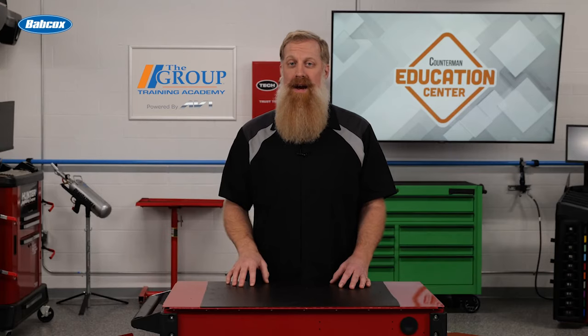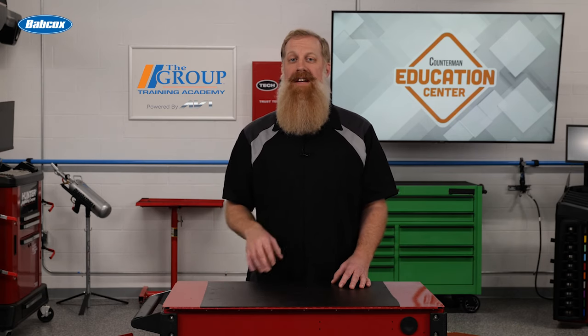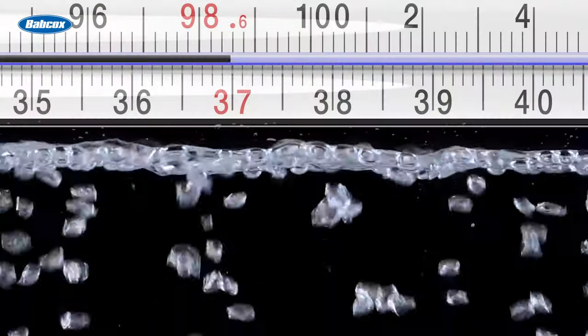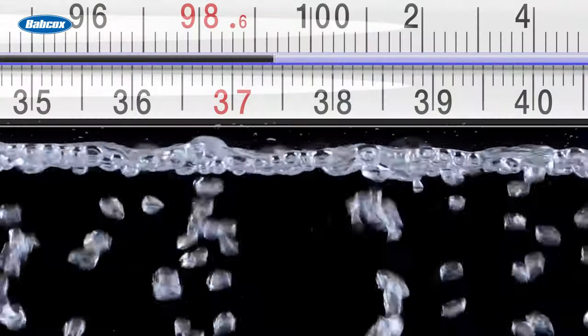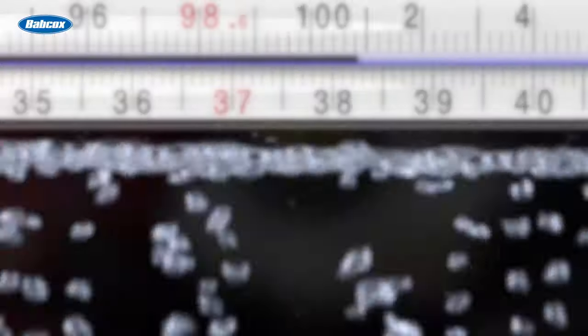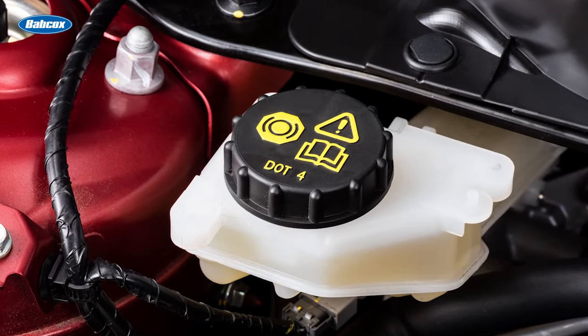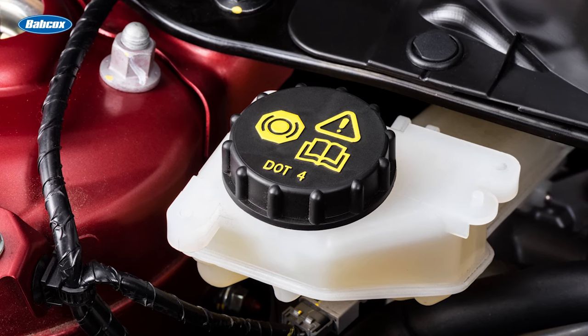DOT 3 brake fluid is the most basic and is commonly used in passenger vehicles. It has a lower boiling point compared to other types, making it more prone to vaporization under heavy braking. DOT 4 brake fluid, on the other hand, has a higher boiling point and is suitable for more demanding driving conditions.